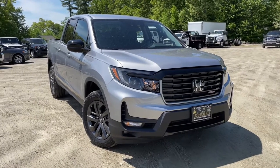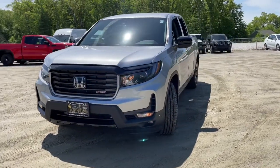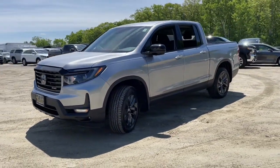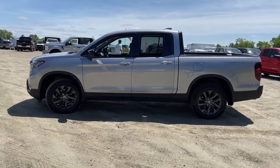Get a feel for the 2021 Honda Ridgeline. With less than 10,000 miles on the odometer, this vehicle provides excellent value. Answer the call to adventure in this clever and capable Ridgeline.